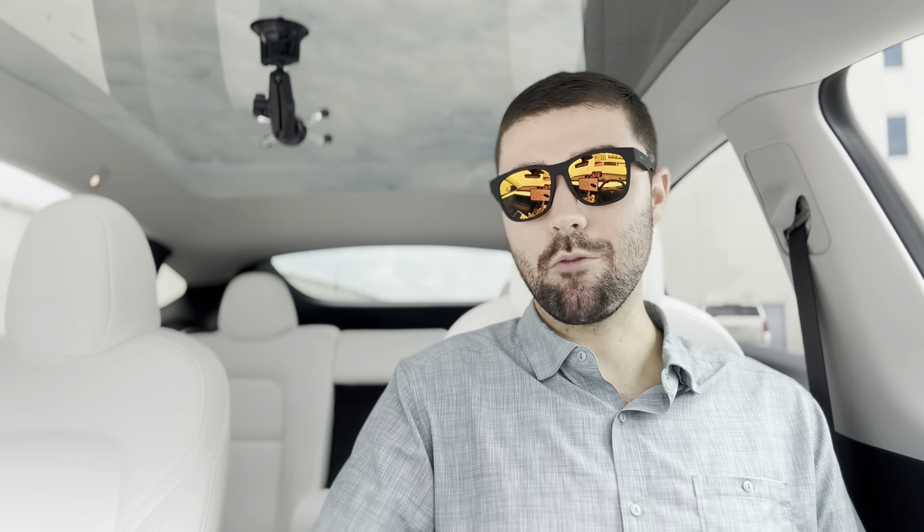Number nine: phone key. My last three vehicles have had phone keys — the Polestar 2, the Rivian, and now the Model Y. I don't know if I could go back to being required to use a physical key or key fob. It's so nice having my phone as my key and not ever having to think about whether I have my key fob with me, or carrying yet another thing in my pocket.